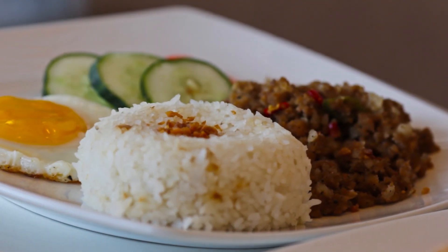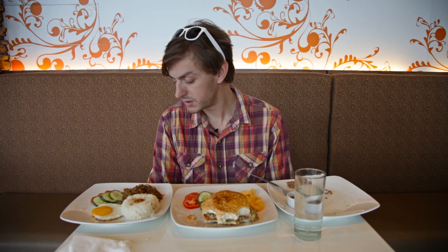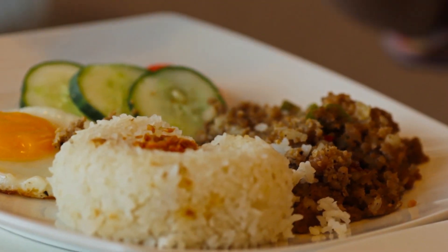The last thing we're going to try is Crocodile Sisig, which is a twist on a traditional Filipino recipe that's usually done with pork. It kind of looks like ground-up crocodile with spices and peppers. I see some onions in there, and it's served with a little bit of rice and a fried egg.